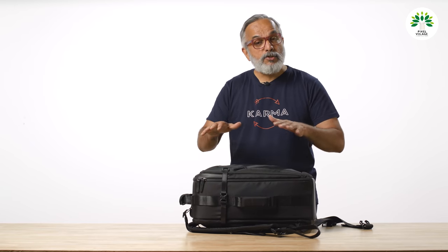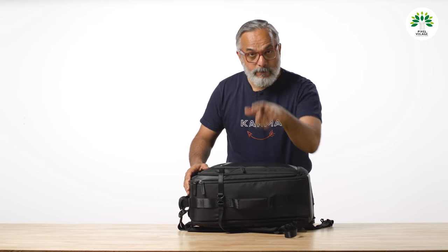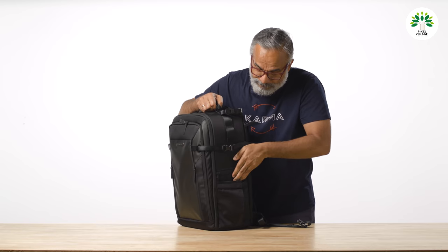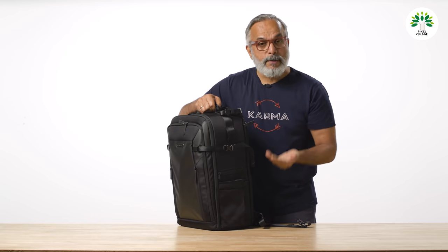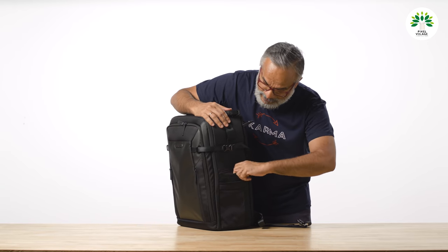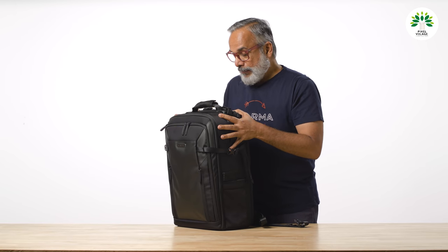In terms of design, customizable nature, and weight, this backpack seems to be in the right zone. On the side there is a pouch where you can store a bottle of water or lock your tripod in properly. There is also another additional utility pouch — you decide what you want to put in there.